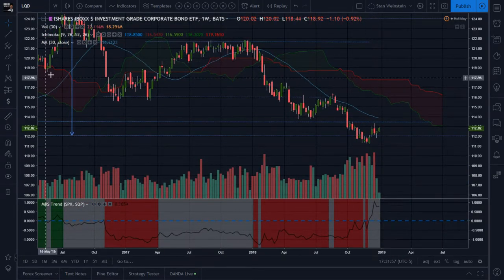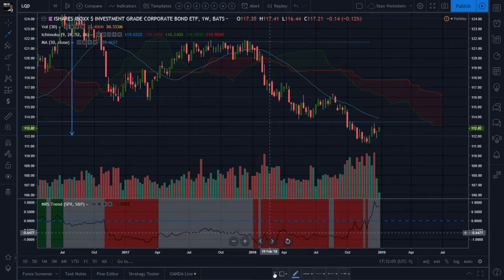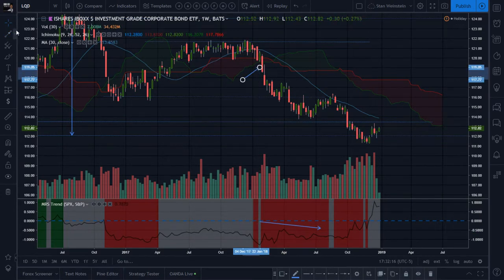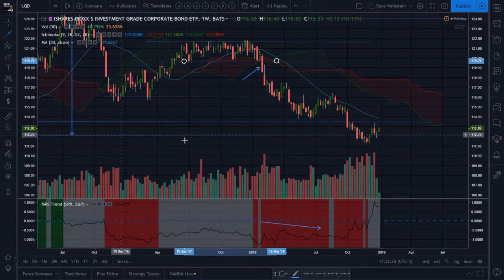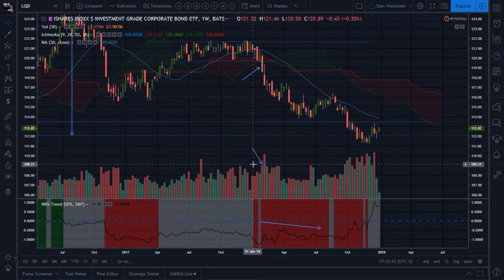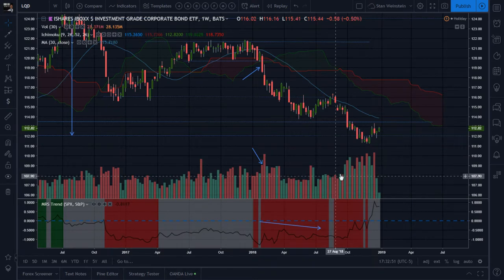On the weekly, doing some stage analysis - this has been in a Stage 4 for a while. It has been underperforming the SPX for a long, long time, and broke down from this top right here below the weekly-defined support and below the Ichimoku cloud. Look at those two big red candles with huge volume - this is damage. After that sideways move, it's been slowly going down with increasing volume.